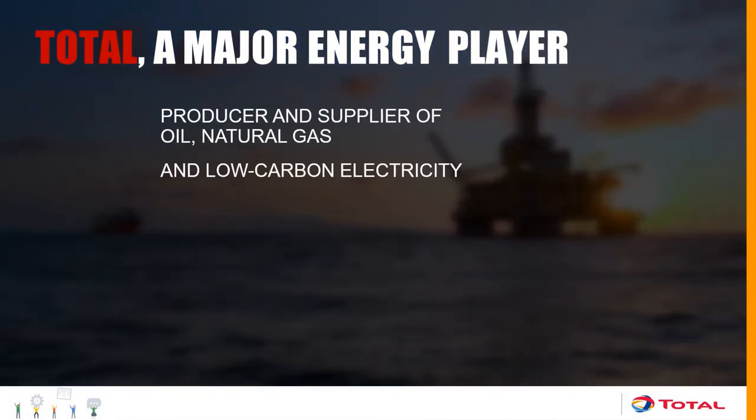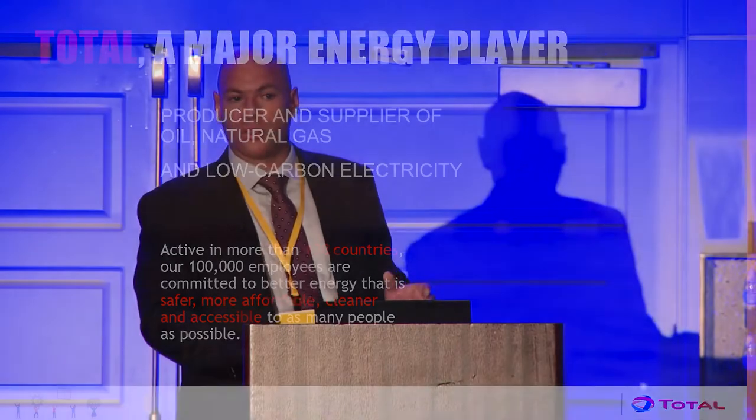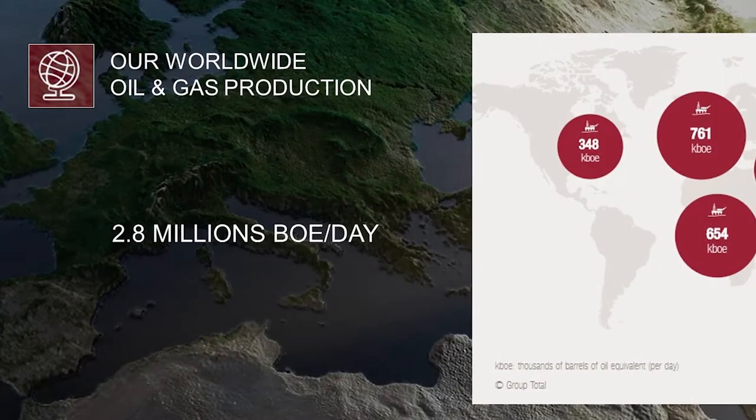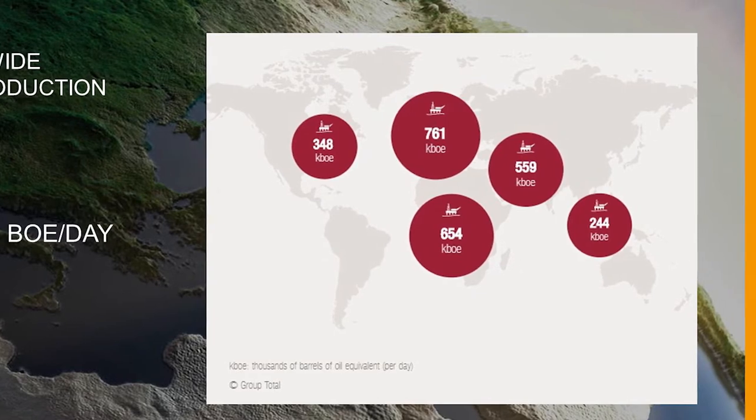Total is a French oil and gas company, and our ambition is to become a major responsible energy player. We are committed to provide oil and gas to our customers from the exploration well directly to the customers — normal clients like you or me, as well as electricity suppliers. From exploration and production, we produce about 2.8 billion barrels of oil per day, which is roughly 3% of the oil production on the planet.